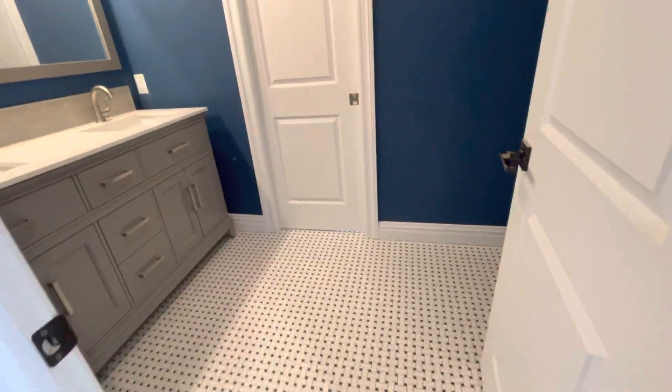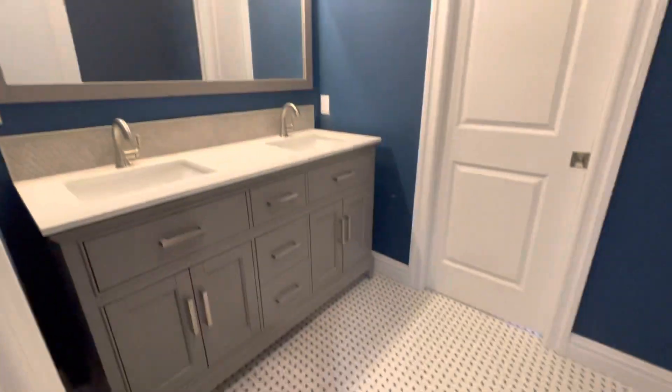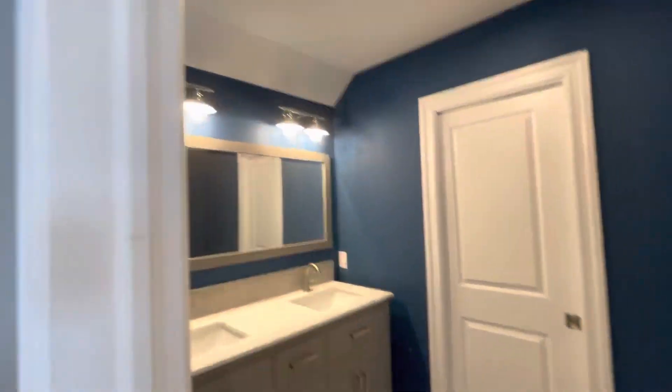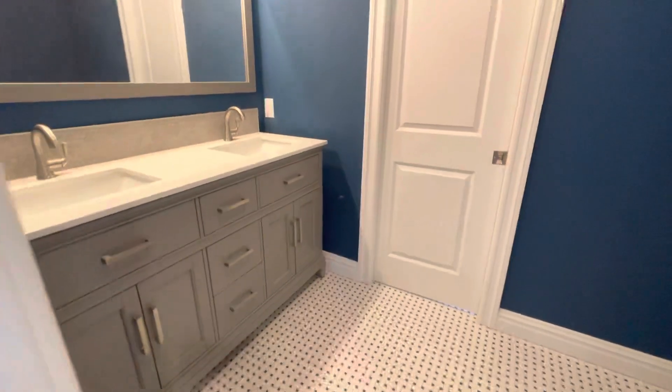So you open it up — here is the open space. We have a full vanity, mirrors, lighting, all the tiling, all the fixtures, the paint — everything is selected by the homeowner, and we handle all the installations.